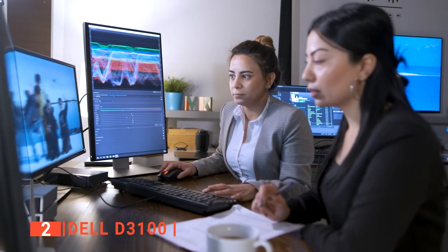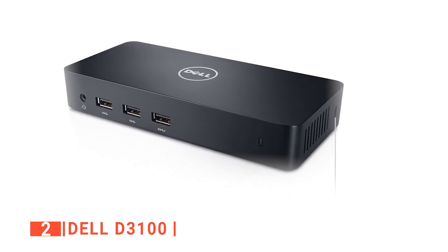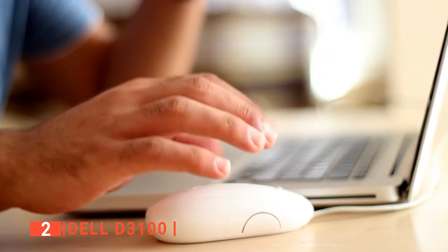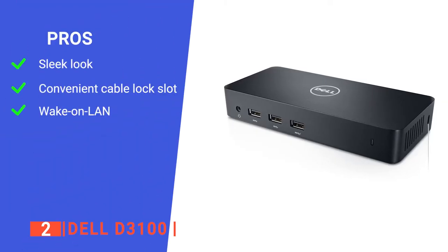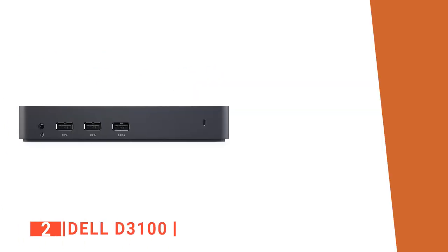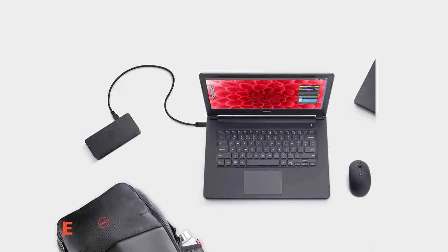Moreover, its Ethernet port provides a high internet speed of up to 1 gigabit to increase productivity. The D3100 is a matte black plastic box — lightweight and compact on your desk. On top of the dock is the Dell logo, while the bottom is covered with non-slip rubber to keep it steady. Like others on our list, this dock station is fully compatible with both Windows and Mac. Its pros are: it has a compact and low-profile design, an integrated cable lock slot, and it supports wake-on-LAN for corporate environments. However, it does not charge the host laptop. The Dell D3100 is suitable for anyone looking for a triple-display docking station that can provide one 4K display when three monitors are connected.